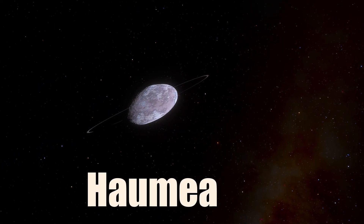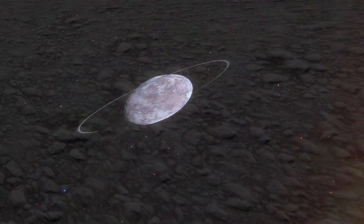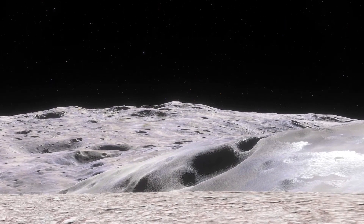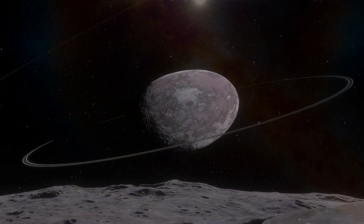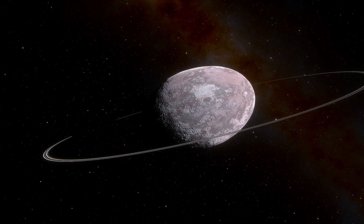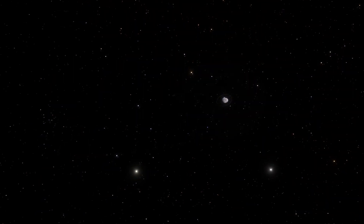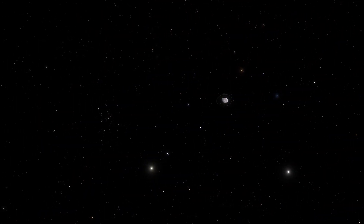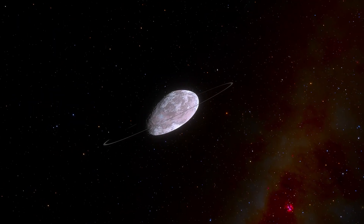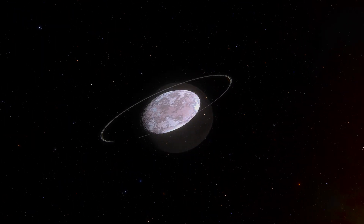Haumea is an elongated and fast-spinning dwarf planet that orbits beyond Neptune. It has a rocky core and a thin layer of water ice that gives it a shiny appearance. The surface is mostly white and red with some patches that may be organic matter or minerals. Haumea has two moons that are also elongated and icy. It also has a ring system composed of dust particles that may have been formed by collisions with other objects.